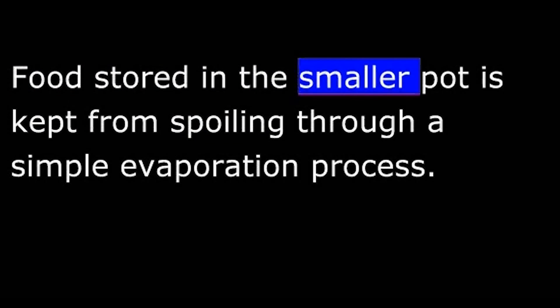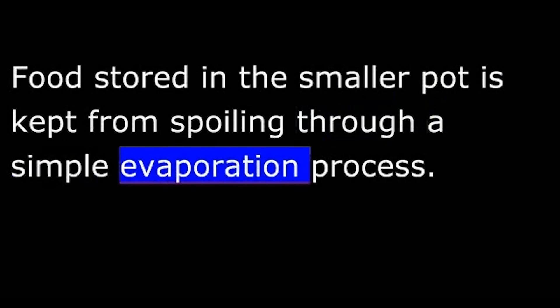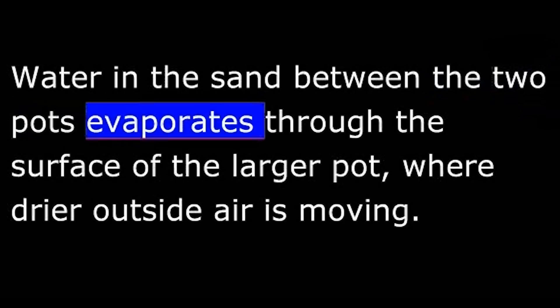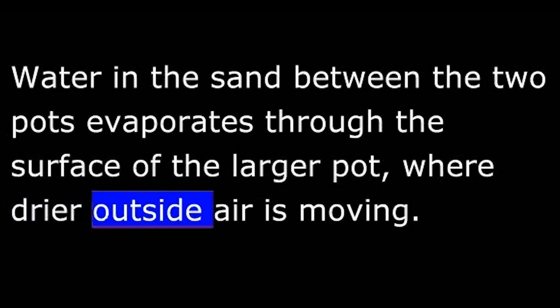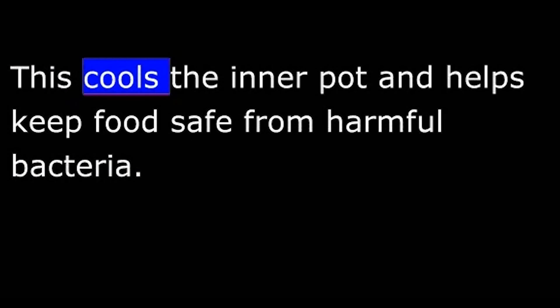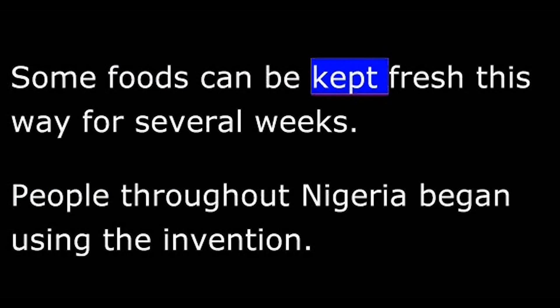Food stored in the smaller pot is kept from spoiling through a simple evaporation process. Water in the sand between the two pots evaporates through the surface of the larger pot where drier outside air is moving. The evaporation process creates a drop in temperature of several degrees, which cools the inner pot and helps keep food safe from harmful bacteria. Some foods can be kept fresh this way for several weeks.